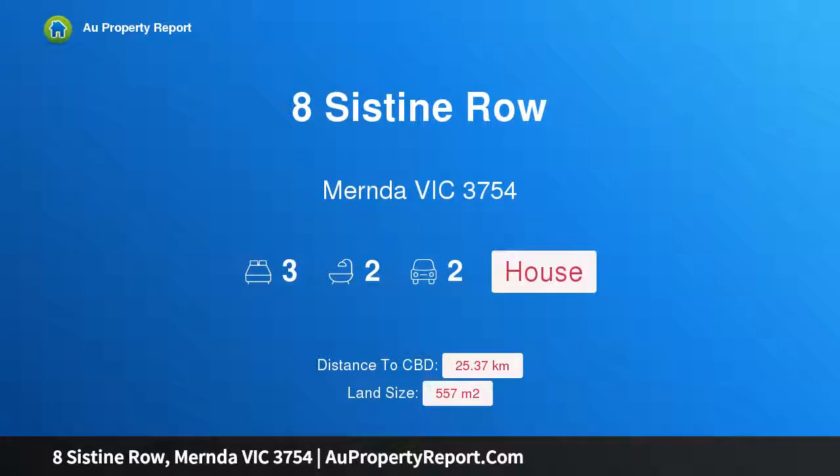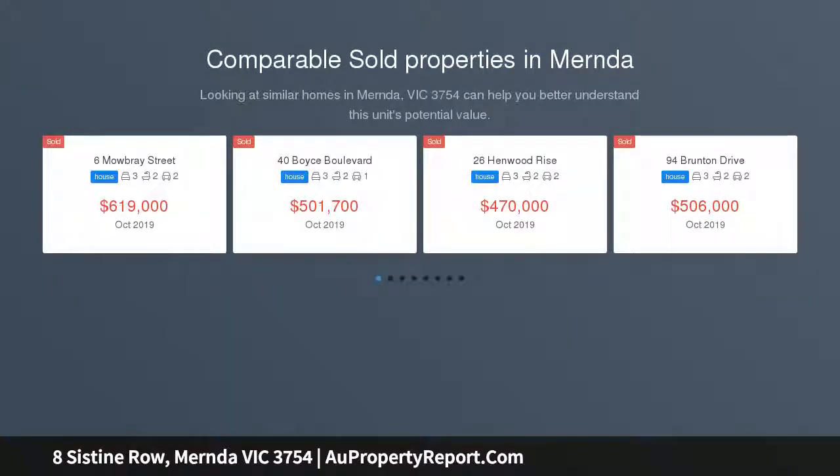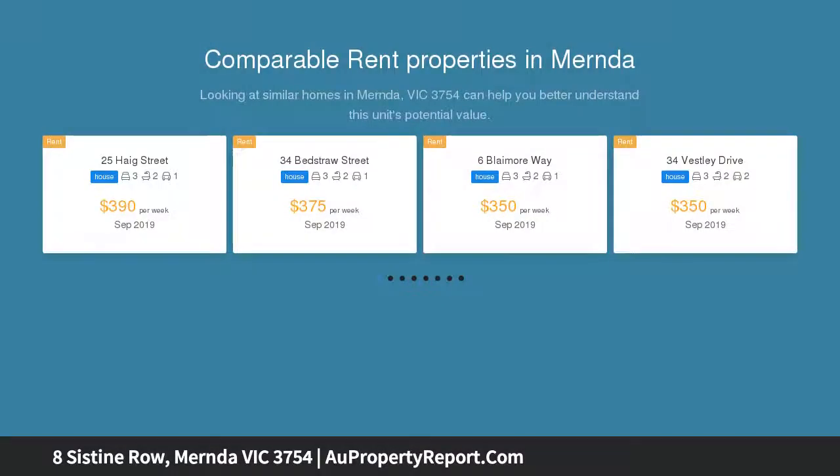Hi, I am glad to introduce 8 Sistine Row, Mernda Victoria 3754 — a discernible sense of luxury. You will enjoy a discernible sense of quality and luxury from the moment you arrive at this sensational Mernda home. This is a home that the whole family will be excited to call home.